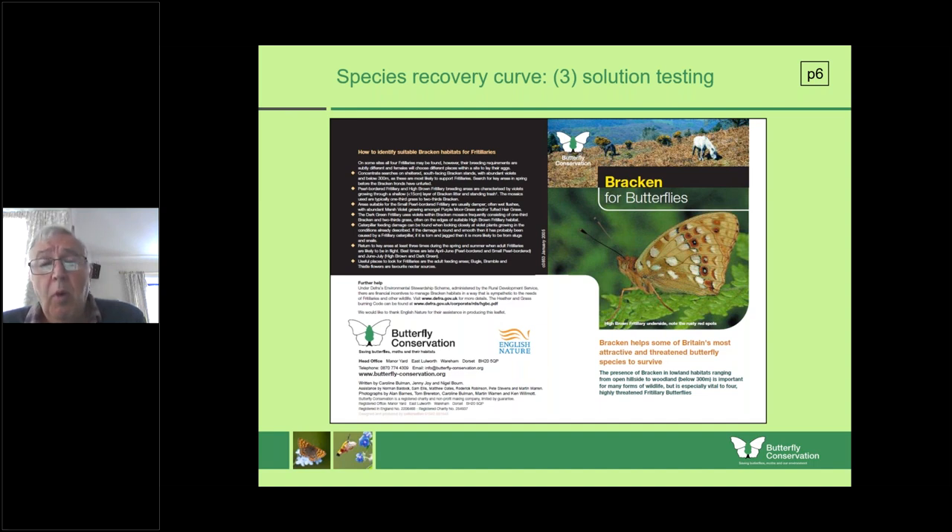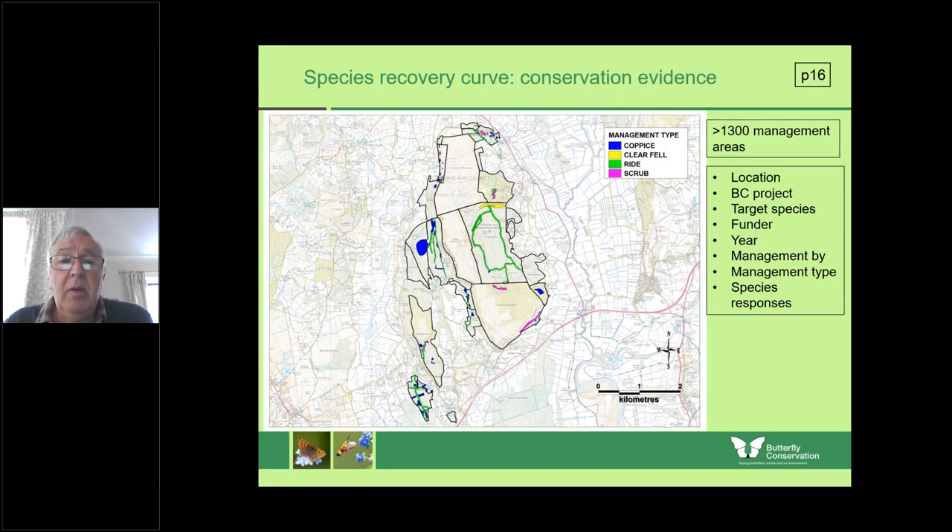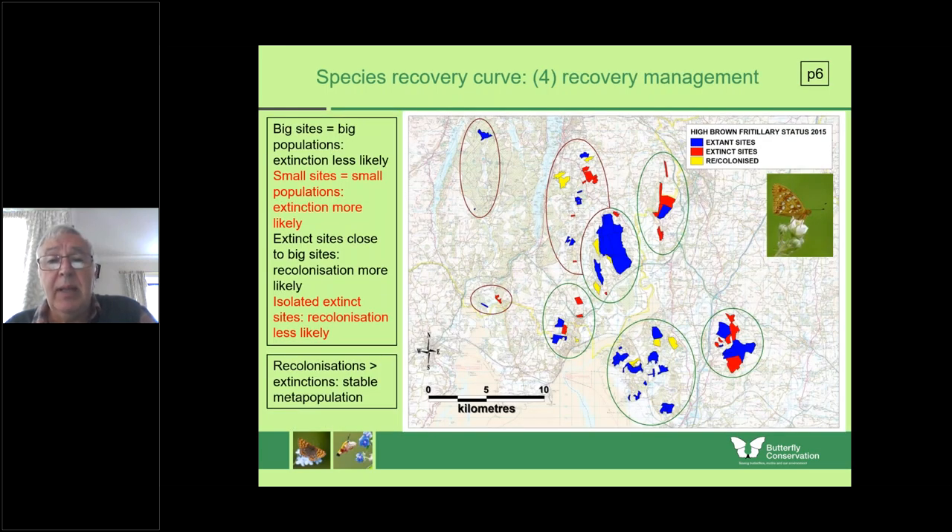In more detail at Whitbarrow, you can see some of the work we're doing to keep these rare fritillaries going — scrub clearance, ride management, coppicing, sometimes paying for contractors to coppice. We work closely with Cumbria Wildlife Trust, who do wonderful coppicing; I mentioned Hay Ridding Wood. Looking at the sites in more detail, you can see there has been a little bit of recolonisation, which is very exciting. Equally we have lost sites, so the whole thing is dynamic — but we're having to work on key sites to try to keep these populations going.